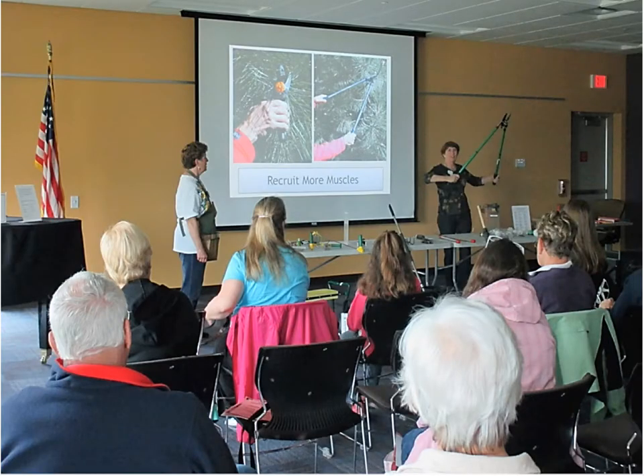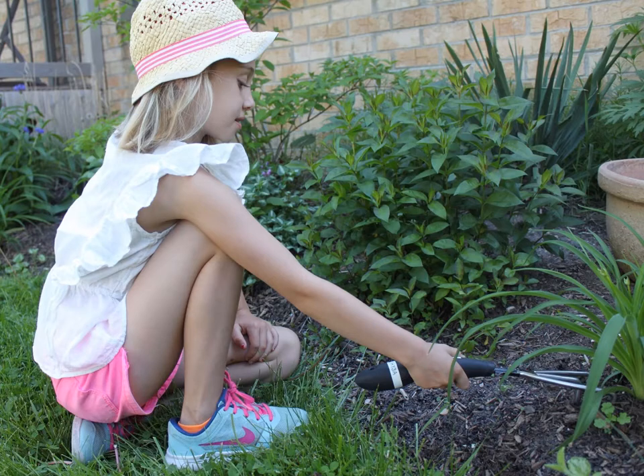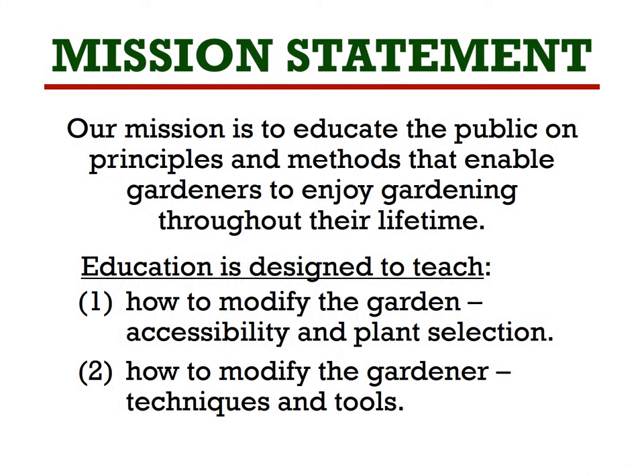This information is valuable not only to those who thought they had to give up gardening due to aging, but to the new, young gardener who is just beginning. Our mission is to educate the public on principles and methods in two ways: to modify the garden through accessibility and plant selection, and to modify the gardener with techniques and tools.